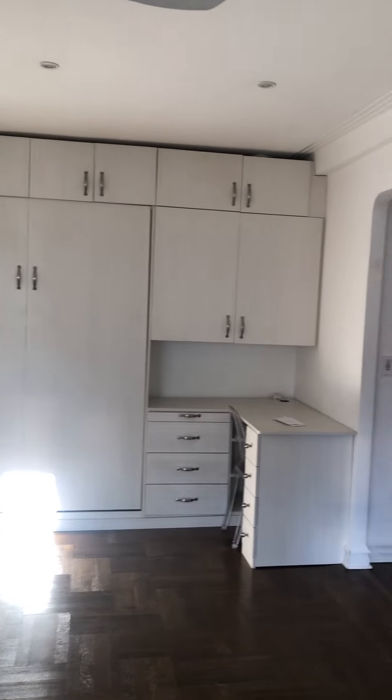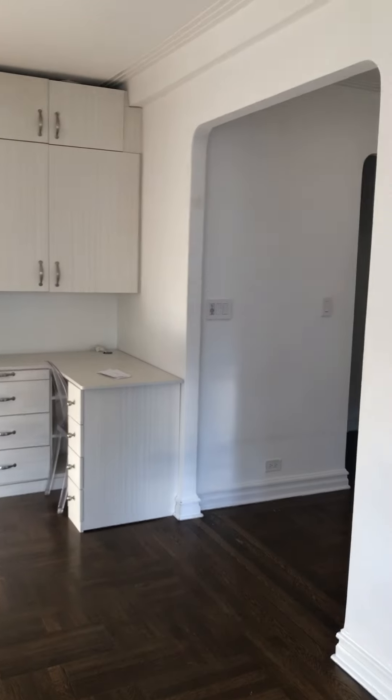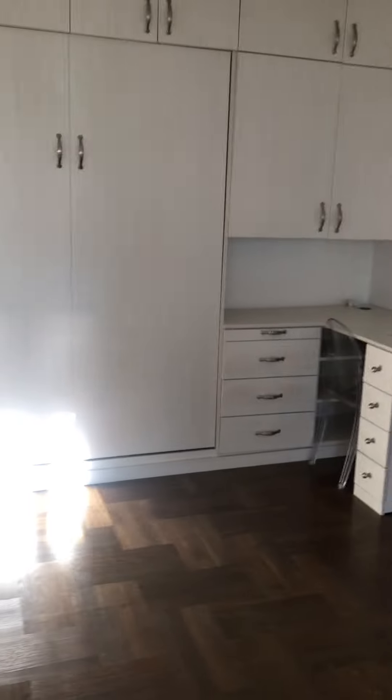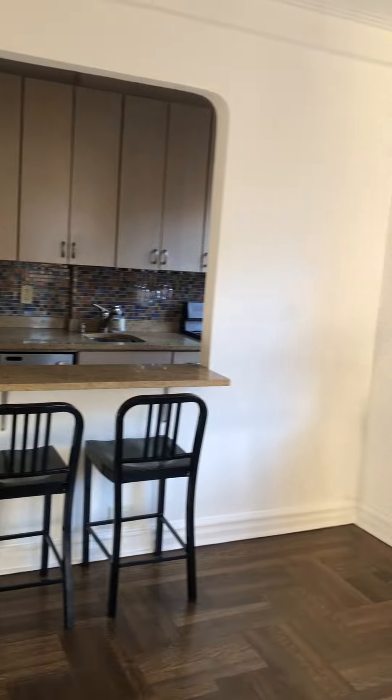That built-in center section is a Murphy bed that drops down, and there's a built-in desk. And over here is a kitchen with a pass-through.